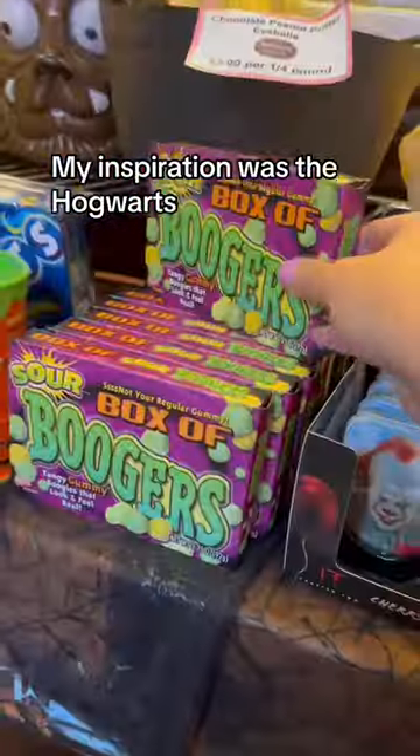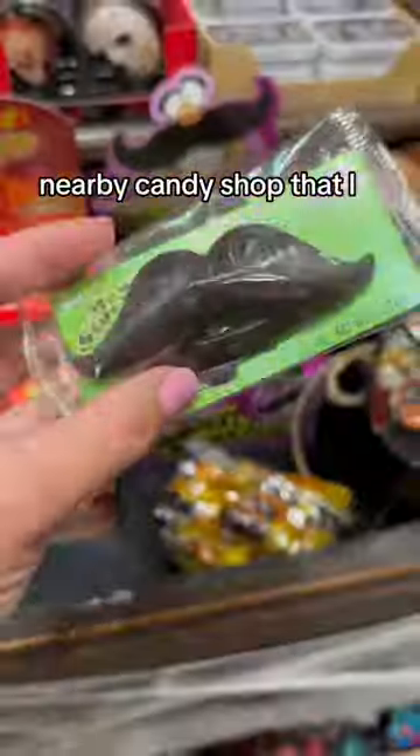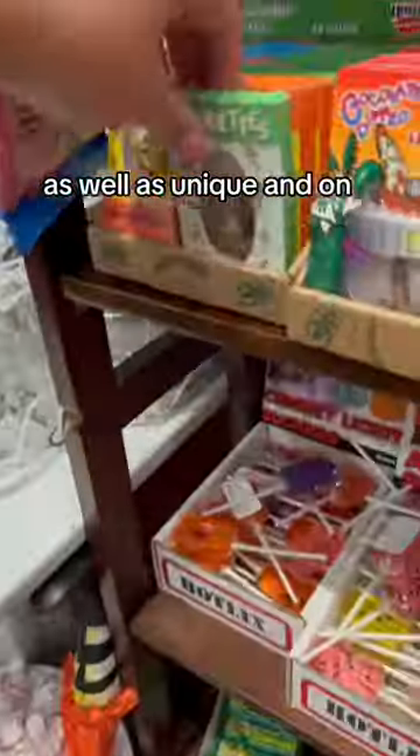I made my kids an entire trolley of candy just for them. My inspiration was the Hogwarts Express trolley with a splash of Honeydukes. We have a really awesome nearby candy shop that I went to to stock up on all of my magical candy. I wanted items that were large and colorful, as well as unique and on theme with Harry Potter.